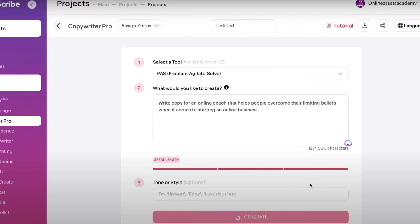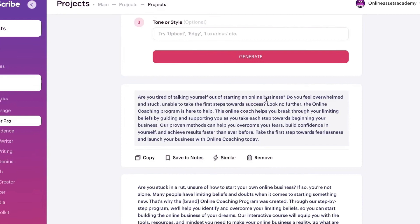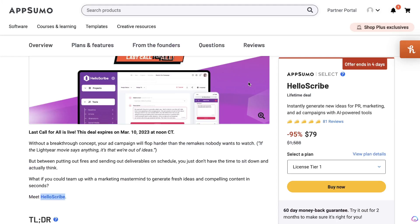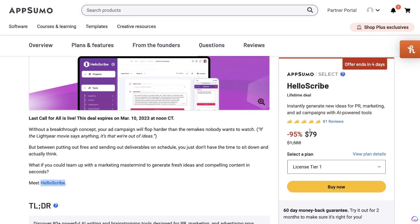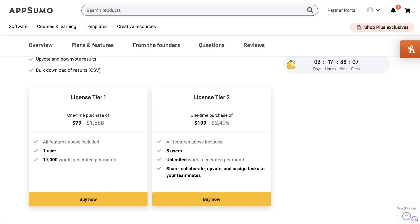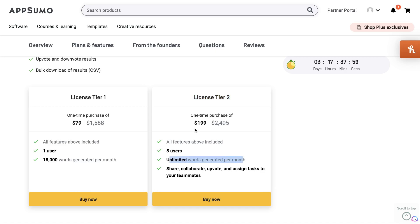I have done a full review of HelloScribe before on this channel, so if you want to check that out I'll leave a link in the description below. The only drawback I saw was that they weren't really that good at generating long-form content, but if you're looking for a really solid short-form content generator and you don't want to pay monthly for an AI copywriter, then this may be a good option for you. At the time of recording, the HelloScribe deal is $79, which gives you a limit of up to 15,000 words each month. If you really like the tool you can get license tier 2, which gives you unlimited words generated per month for a one-time purchase of $200.